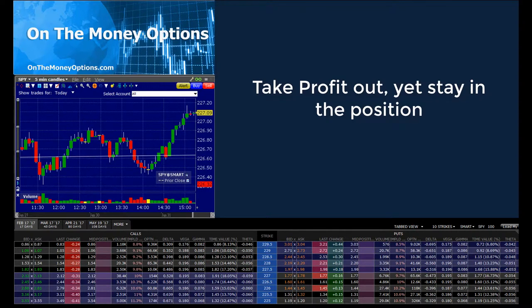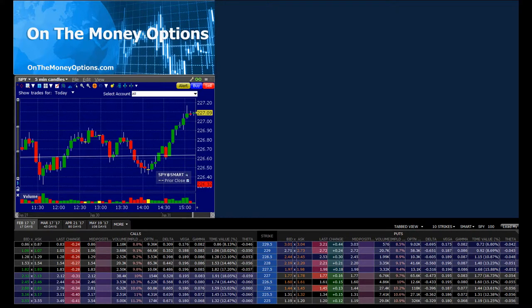This is Doc from OnTheMoneyOptions.com. Remember: trade smart and stay hedged. And remember, sometimes the best way to be hedged is to take profit out of a trade.